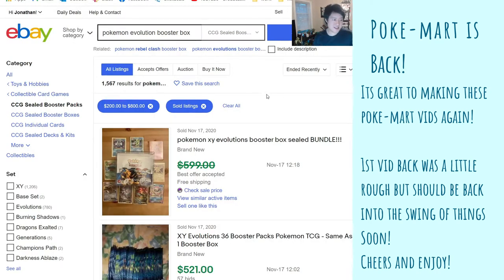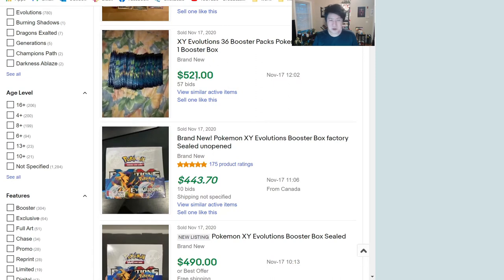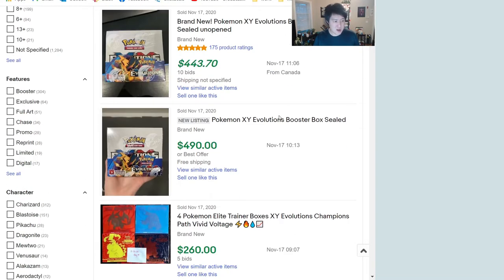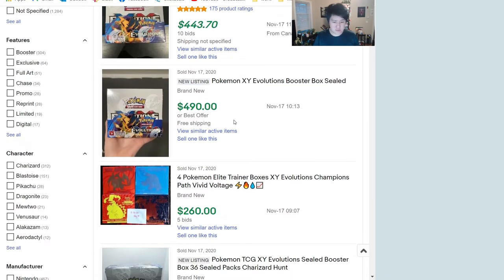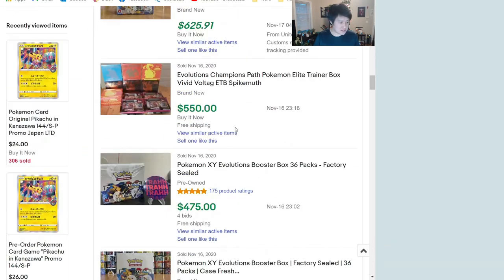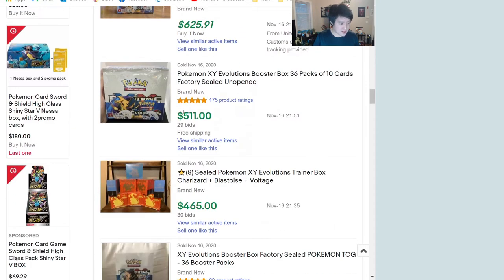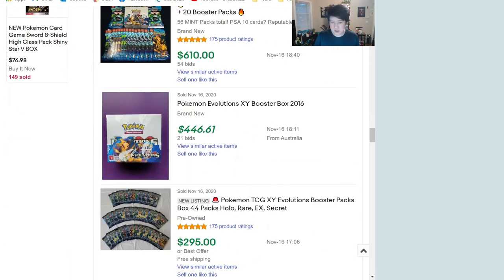Let's take a look at eBay for what booster boxes are going for. About five months ago you could pick them up for under a hundred dollars. Now we're seeing them easily over 400 — 490, 460, some in the 500s — settling around 475. We'll round it to a nice $480 for the booster box.